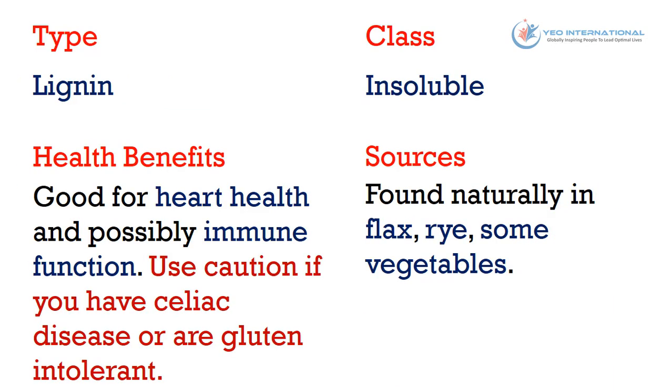The third type of fiber is lignan. It belongs to the insoluble class of fiber. Health benefits: it is good for heart health and possibly immune function. Use caution if you have celiac disease or are gluten intolerant. It can be found naturally in flax, rye, and some vegetables.